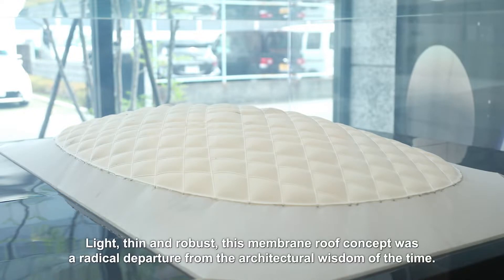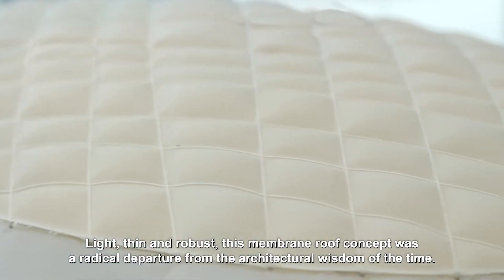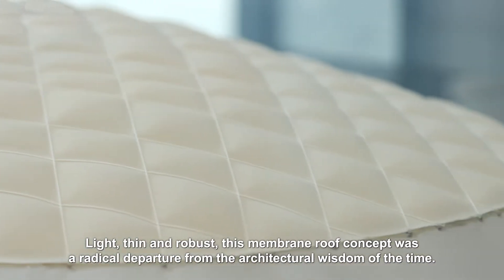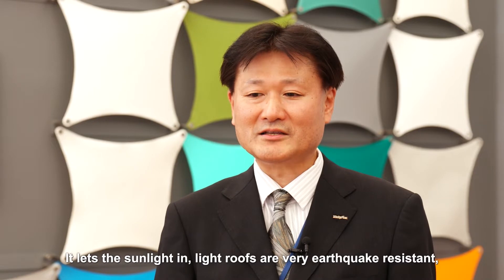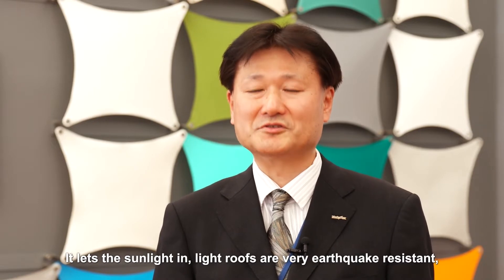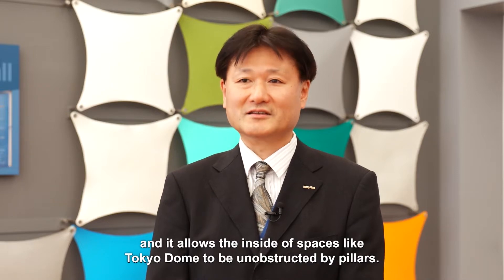Light, thin, and robust — this membrane roof concept was a radical departure from the architectural wisdom of the time. Membrane construction has many merits: it lets the sunlight in, light roofs are very earthquake resistant, and it allows the inside of spaces like Tokyo Dome to be unobstructed by pillars.